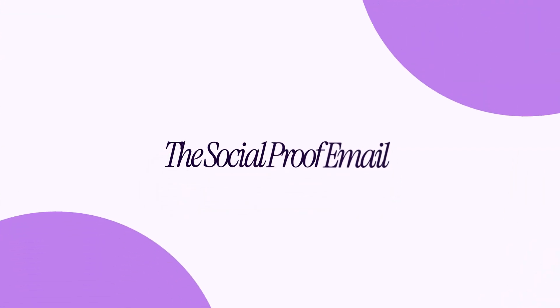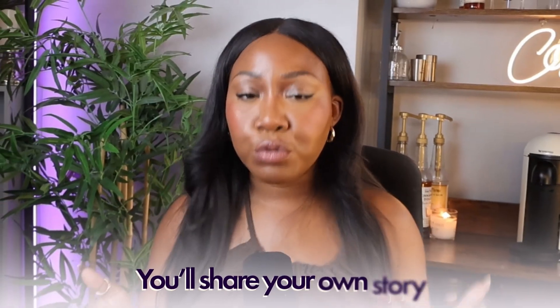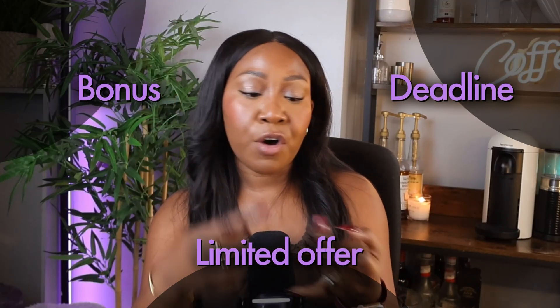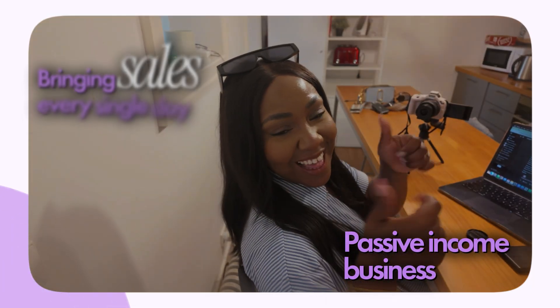Email five is your social proof. When you're starting out and don't have reviews or testimonials, share your own story — you just need evidence that your product has worked either for yourself or your customers. Email six is the offer email — this is where you ask for the sale, being very straightforward and giving a reason to buy right now. There needs to be urgency: some sort of bonus, a deadline, a limited offer, or a discount. Give your customer a reason to take action right away. These six emails run on autopilot and bring in sales every single day.